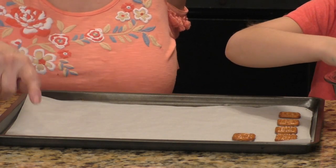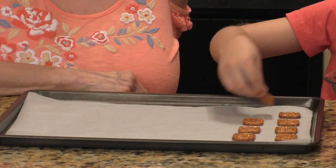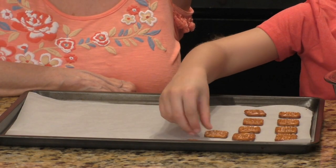Go ahead and line them up. Want me to help you on this side? You keep going on your side and I'll go on my side. So it's simple as can be — you buy those little snap pretzels and just line them up on your cookie sheet.